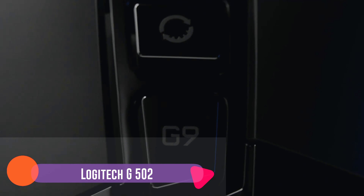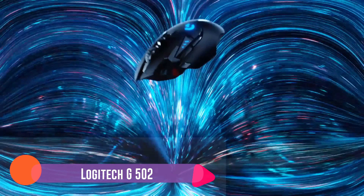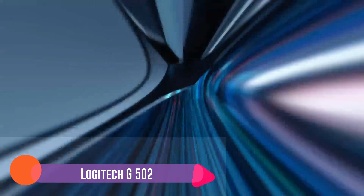Number six: the Logitech MX Anywhere 3. For those in search of a portable, comfortable, and convenient wireless mouse that you can easily toss in your laptop bag, consider this option from Logitech. It's the perfect mouse for working on the go because of its compact design and versatility.